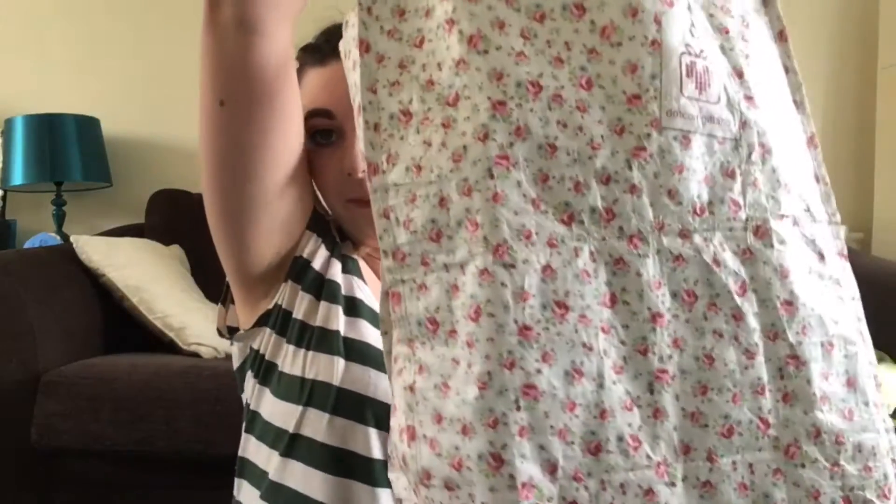Hi everyone, welcome back to another video! Today I wanted to show you what's in this big bag. My mom and I went on one of our late night trips to Asda.